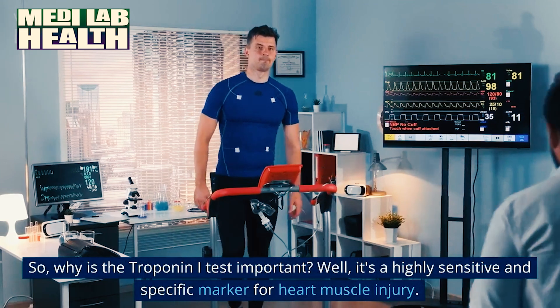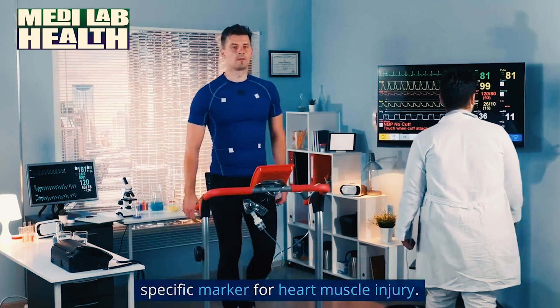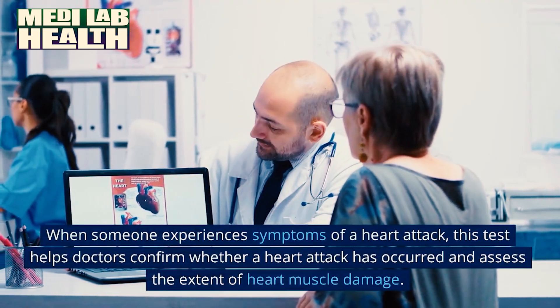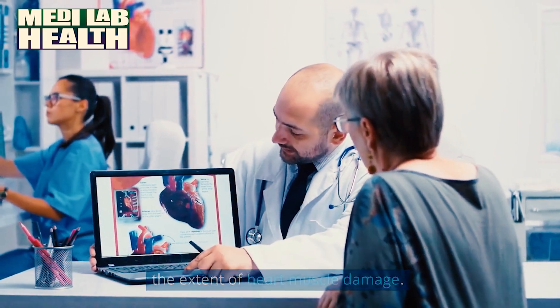So, why is the troponin I test important? Well, it's a highly sensitive and specific marker for heart muscle injury. When someone experiences symptoms of a heart attack, this test helps doctors confirm whether a heart attack has occurred and assess the extent of heart muscle damage.